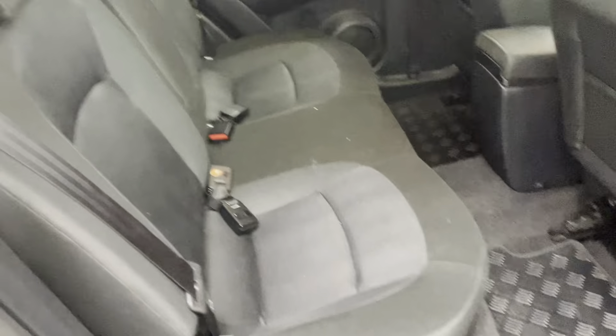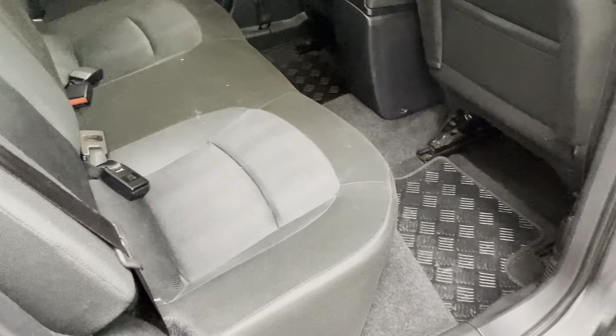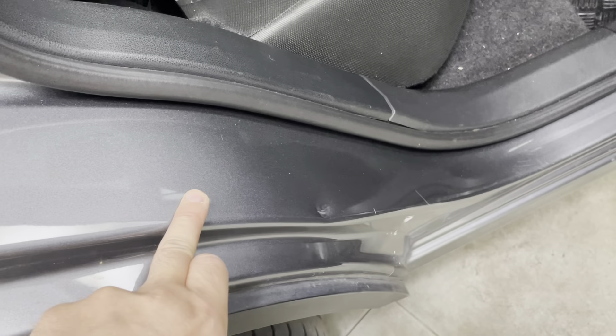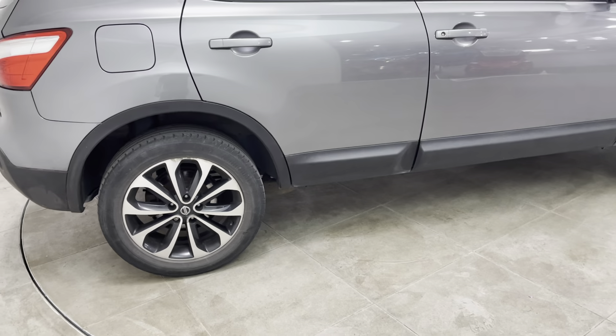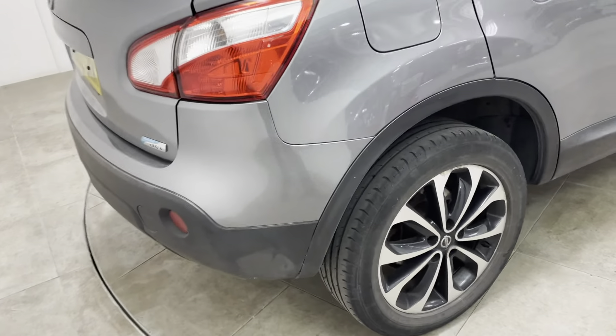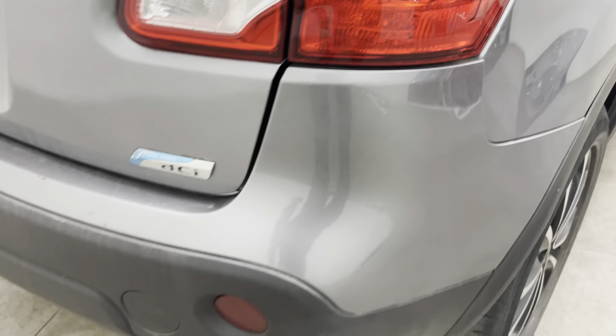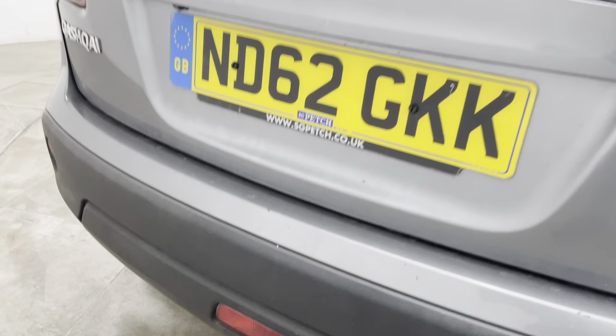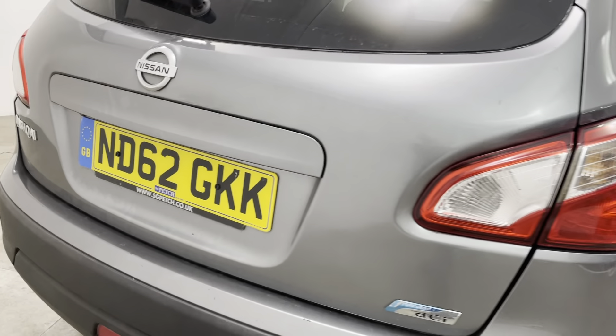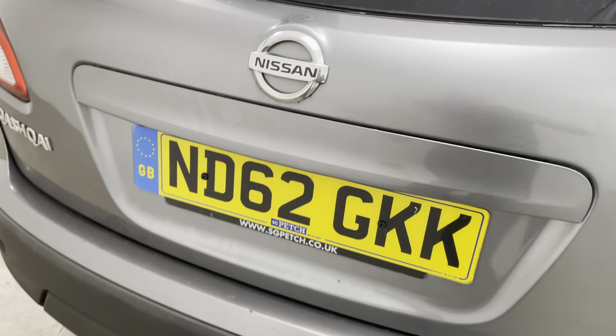Into the rear of the car: once again really clean, just needs a bit of a valet. All carpets good. There's a little dent on the step there. Bringing you around to the rear of the vehicle — bumper corner all okay. Top of the bumper has a couple of little chips that just need touching in, but other than that looks pretty good. Tailgate looks good as well.